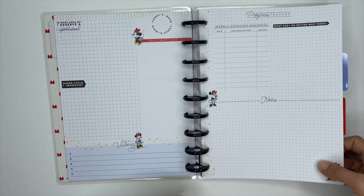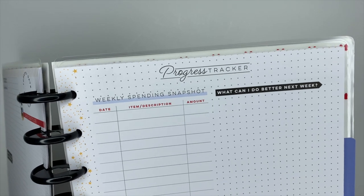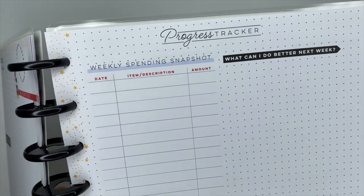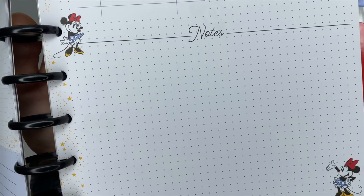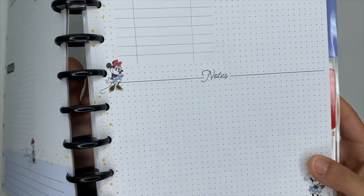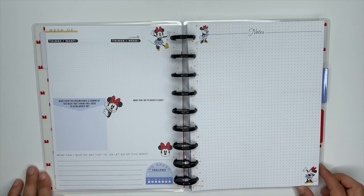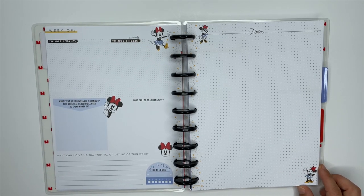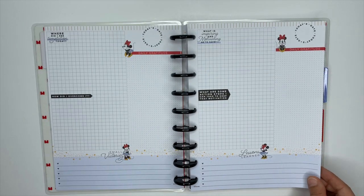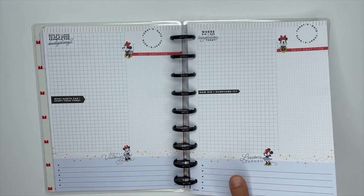The last page for the week is a progress tracker. On the upper left it says 'Weekly spending snapshot' where you can put the date, the item, and the amount. Then it asks 'What can I do better next week?' The entire page is dot grid with a notes section at the bottom — there are so many possibilities for decorating this page. Each new week has a notes page on the right side due to the divider placement, followed by seven daily sheets and then the weekly progress report.